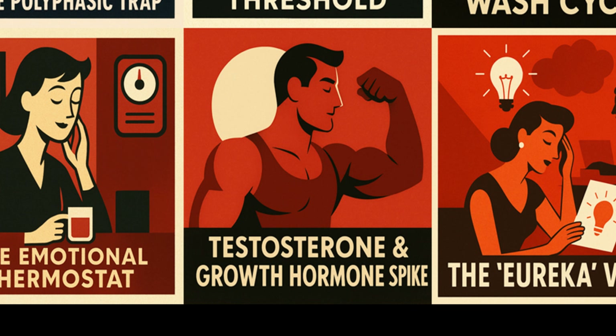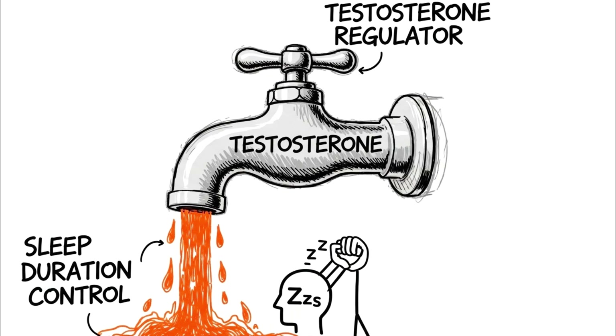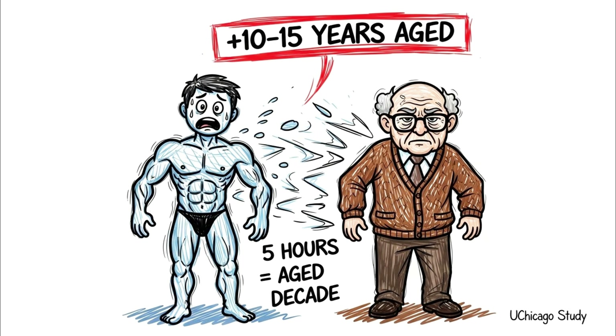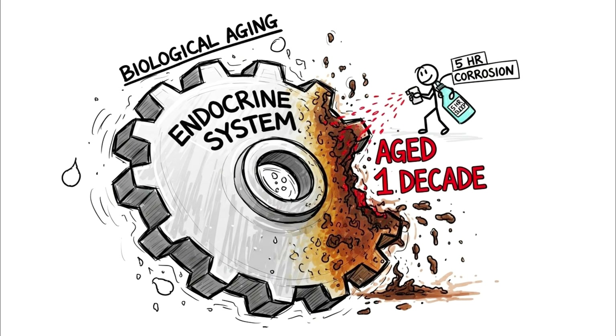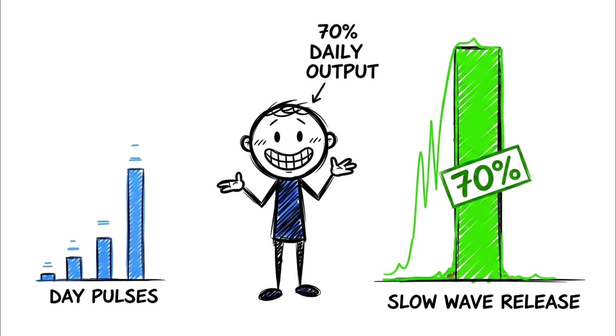The testosterone and growth hormone spike. Now we enter the realm of the athlete — the 8 to 9 hour window. This is where physical reconstruction happens. For men specifically, sleep duration is the single most potent regulator of testosterone. A study from the University of Chicago found that men who slept 5 hours a night for one week had testosterone levels of someone 10 to 15 years their senior — biologically aging their endocrine system by a decade. The hidden advantage here is the massive pulse of human growth hormone, or HGH. While HGH is released in pulses throughout the day, the largest surge — roughly 70% of your total daily output — occurs during the first phase of slow-wave sleep.